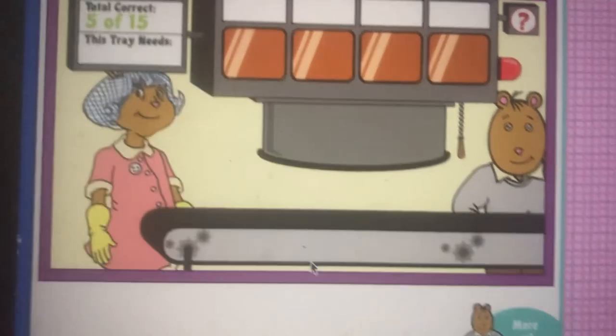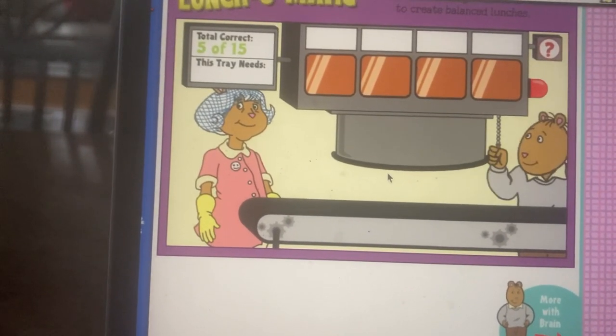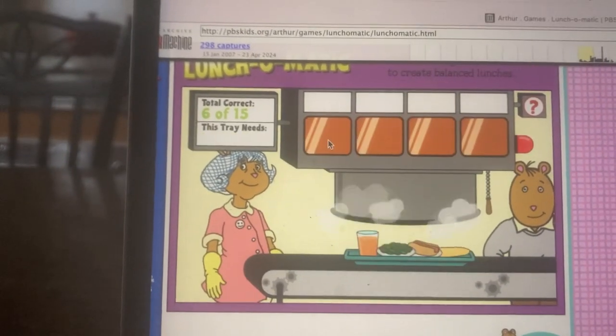Hey, Alan. Here come five more hungry kids. Here comes the first tray. This lunch looks like it needs something that's low fat. That's right.